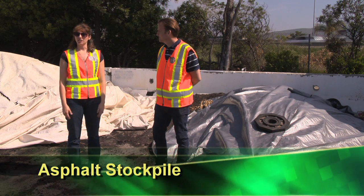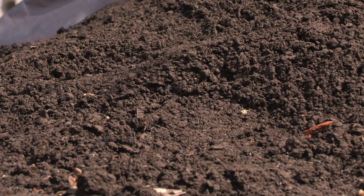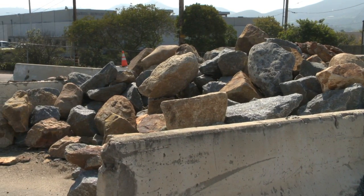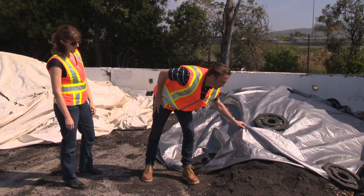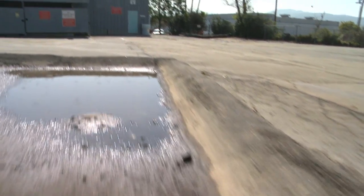Here we are at an asphalt stockpile, where road crews store asphalt for filling potholes. The stockpile could also be dirt, sand, gravel, or metal materials. At this location we're doing two things: using tarps to keep rain from contacting the stockpiles, and a permanent containment structure is built to trap any contaminated stormwater.